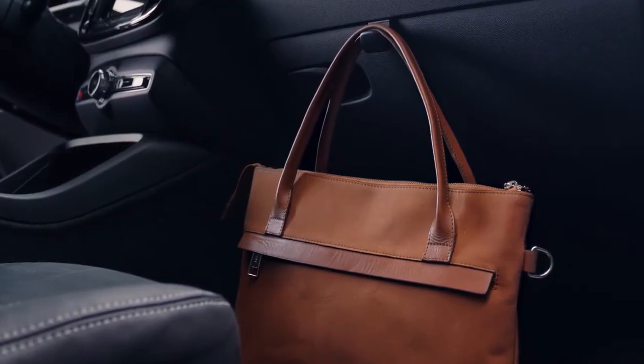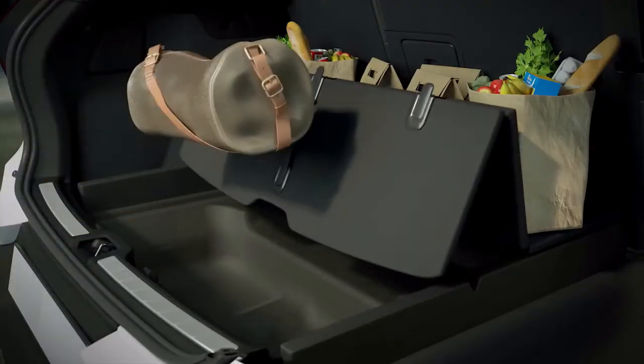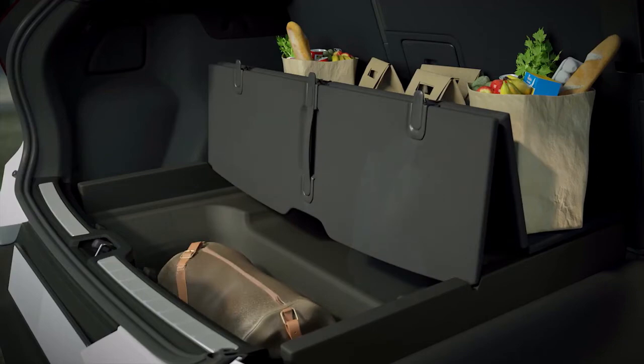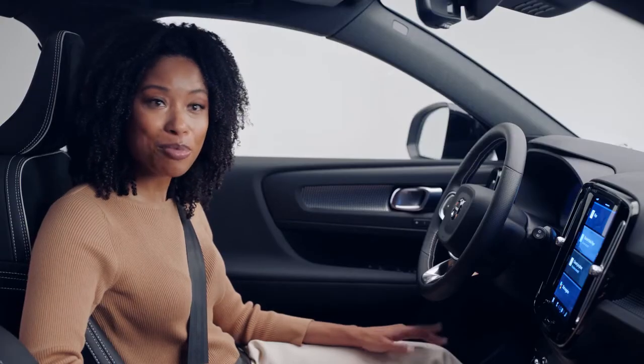There's also a bag hook on the glove compartment for your purse or other bags, and clever elements like the cargo divider in the rear. The XC40 offers big utility and efficiency in a compact and premium package.